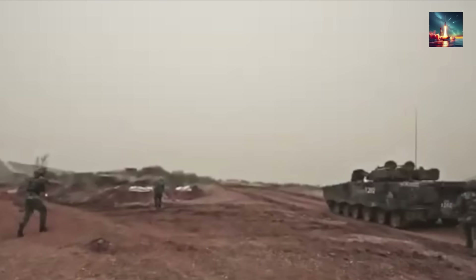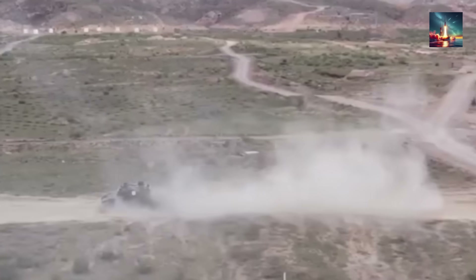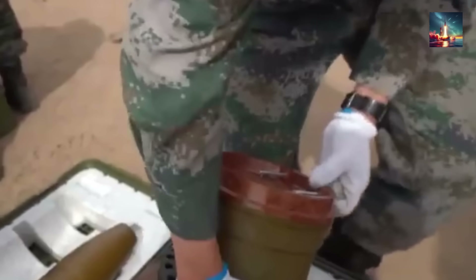This dense, layered defense ensures that even if a threat gets past the outer cage, the tank and its three-person crew have a fighting chance to survive a direct hit. Armor is great, but the best way to survive an attack is to not get hit in the first place.